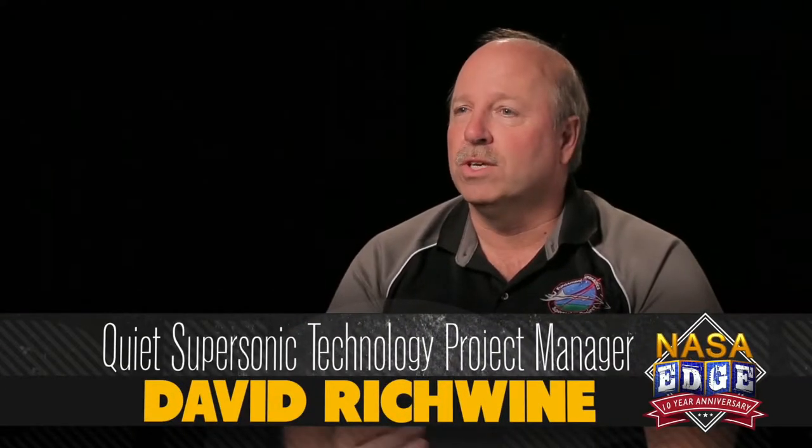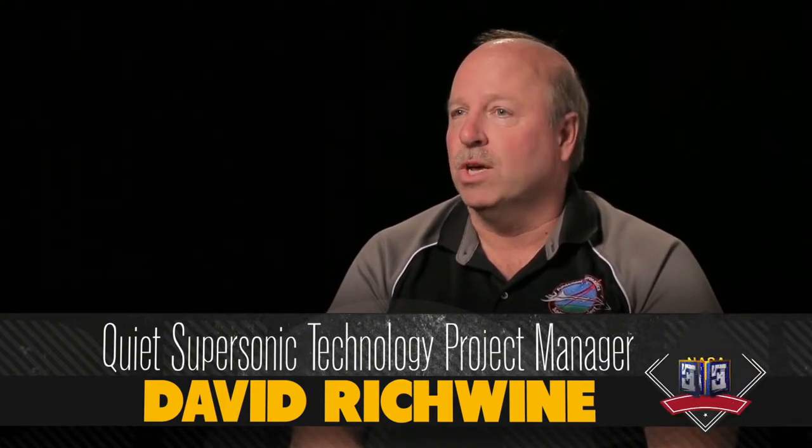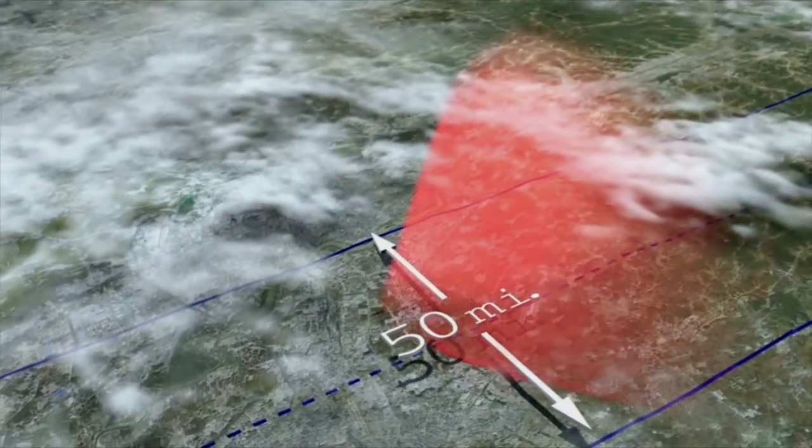NASA is conducting supersonic research with a lot of different organizations around the country. Primarily our role is getting the data for supersonic flight. One of the primary things we have to do initially is get the atmospheric data so we understand the effect of the real atmosphere on the sonic boom.